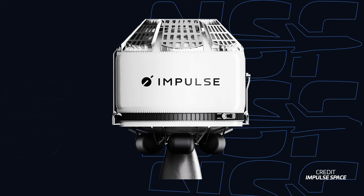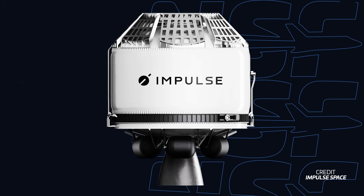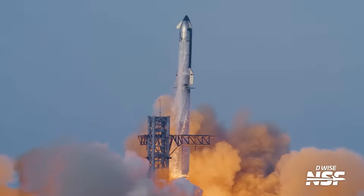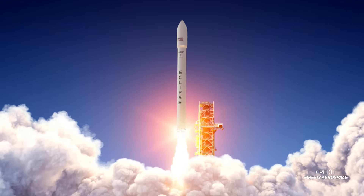With Helios being launch vehicle agnostic, that means the lander will be agnostic too. Numbers are available for the Falcon 9 and Terran R, but Impulse also lists Falcon Heavy, Starship, New Glenn, Vulcan, Eclipse, Ariane 6, and H3. You get the idea.